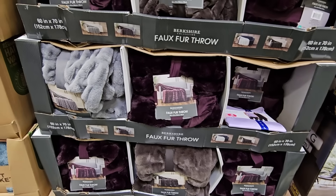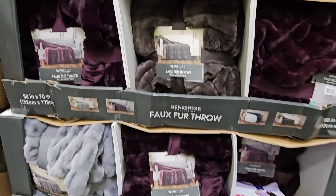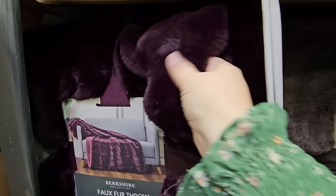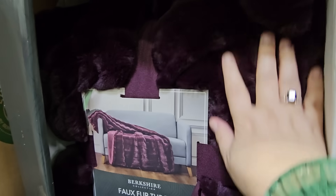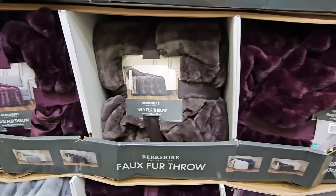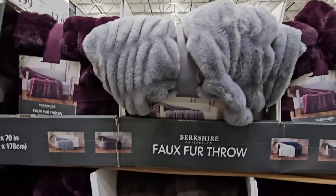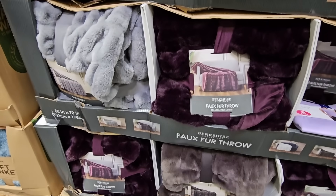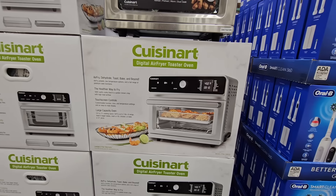The faux fur throw — I've been wanting one of these! Look how deep that purple is — it's so pretty. It comes in three different colors and is super soft. It's on sale for $13.99 after a $4 savings and I'm not sure how long I can resist buying one.